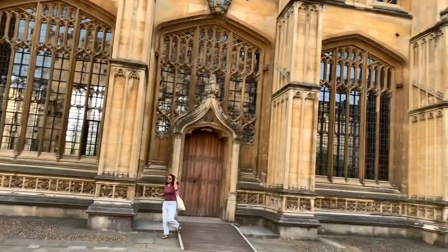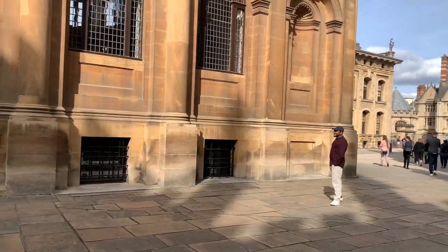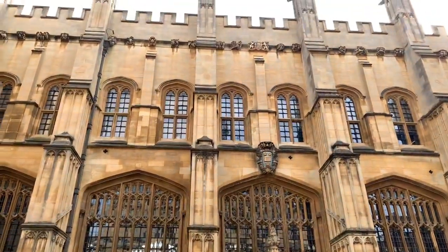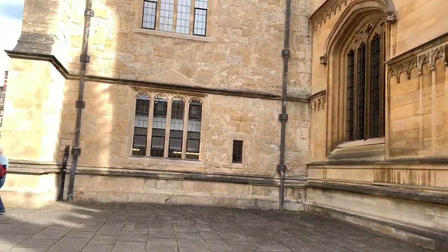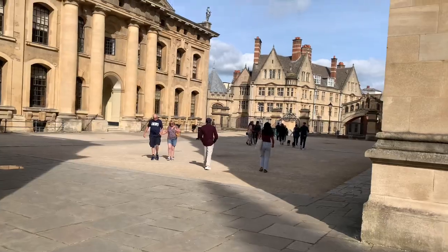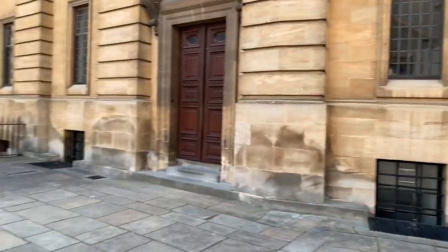We did not go inside any of these places, but we went outside and learned about what the buildings are and their history. It was very informative. If you're someone living in Oxford or thinking of moving there, this is definitely a good tour and you don't have to spend any money — though you can give a donation if you'd like.